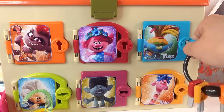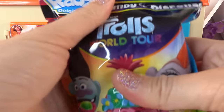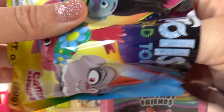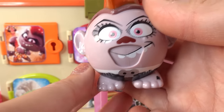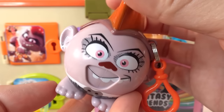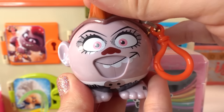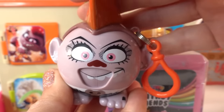Next, the blue door with Tresillo. We got a dispenser — it's Queen Barb! She is looking so evil. I love her little mohawk, she looks so cool. And watch her spit out the candy. Super fun.